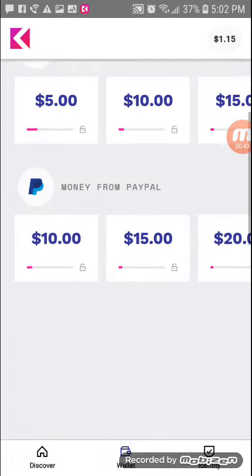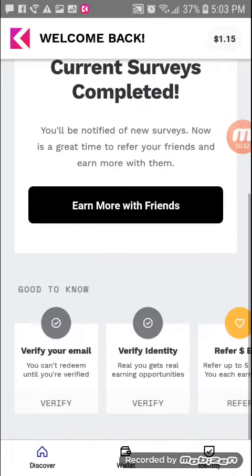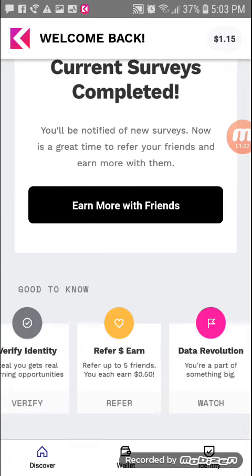I'm going to put the link to download it in the description of the video. There will also be a referral code that you have to enter. Let me show you where you put that in — once you get to the home screen, scroll down to the bottom where it says 'good to know.' You need to verify your email, verify your identity, and 'refer and earn' — that's where your referral link is.